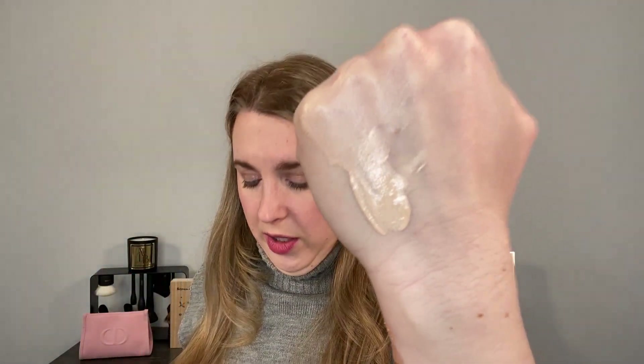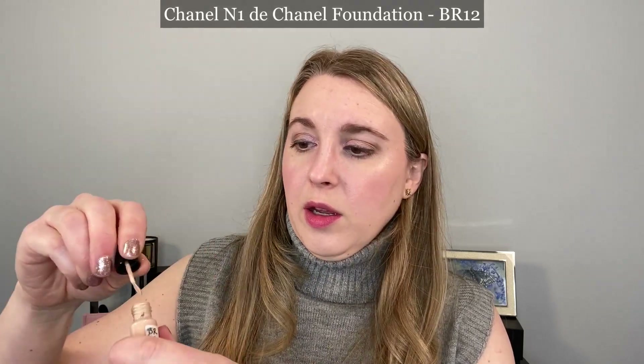I have the shade BD01, which is a relatively new shade for Chanel. When I purchased the Le Beige when that first came out, I had shade BR12 for that. I'm going to do a few foundation swatches. Out of the Chanel foundations I have, the Number One is most similar to the Le Beige. Here's the Number One in BD01, and I also have a sample of it in BR12. You can see how much rosier the BR12 is — it's also a little bit darker, and that's been my issue with it; it was my best match prior to BD01 but always a little darker than I'd like.